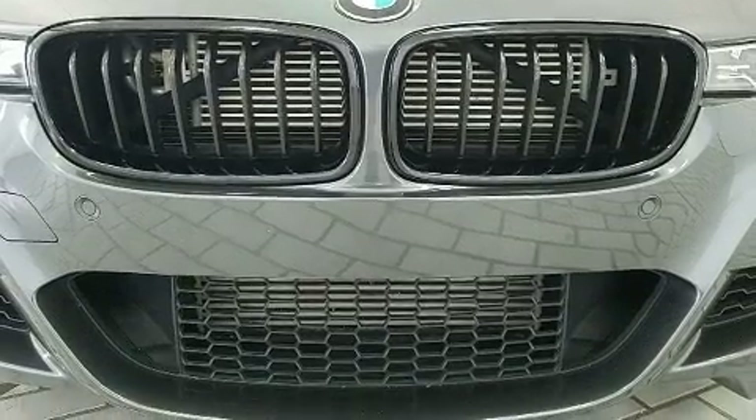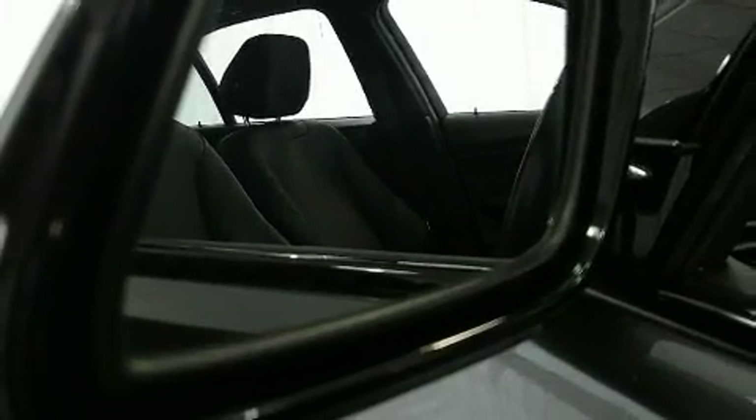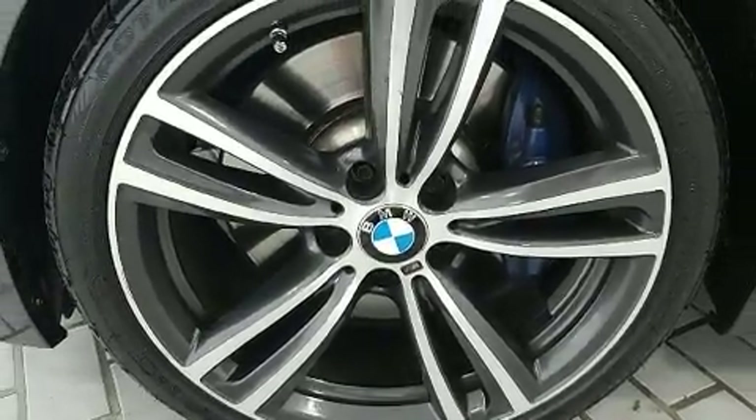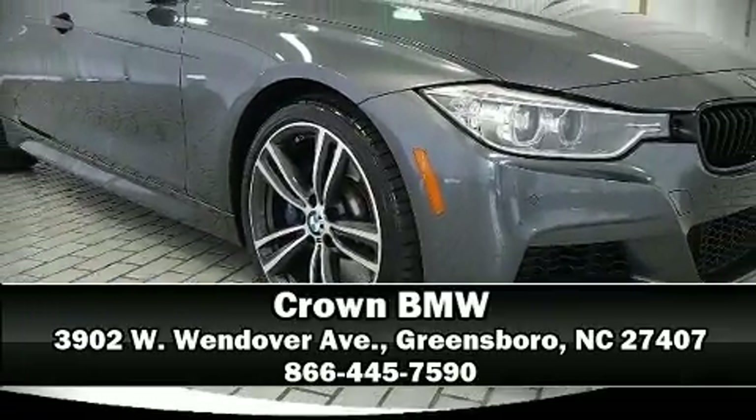This vehicle has achieved certified pre-owned status by passing BMW's rigorous certification process. Our sales reps are knowledgeable and professional. Stop by our dealership or give us a call for more information.